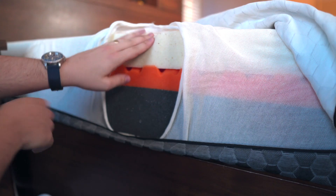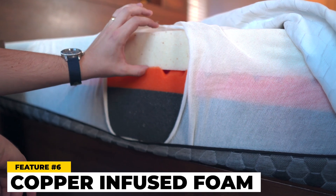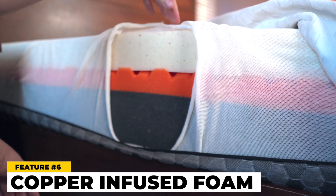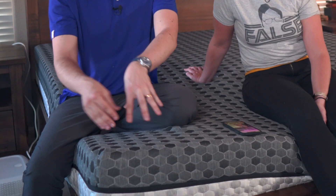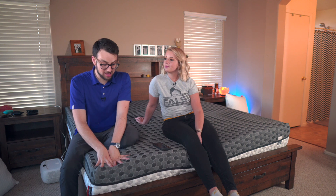Benefit number six is that this actually has copper-infused memory foam. Copper infusion basically helps the mattress last longer and protects it against things like mold. Copper also helps you sleep cooler. It's actually a springy foam, especially on the firm side. So if you think memory foam is really saggy and you're just going to sink in — this one's not really like that. It's a little bit springier, especially on this side.